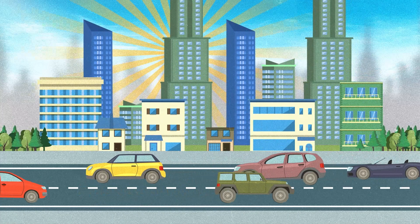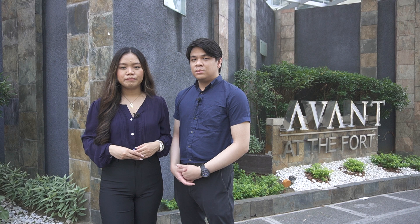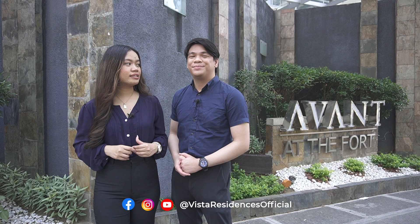I am Jared, and I am Anne, and we are your Property Junkies! Please do follow us on all our social media accounts. Check us out on Facebook, Instagram, and YouTube with the handle at Vista Residences Official.